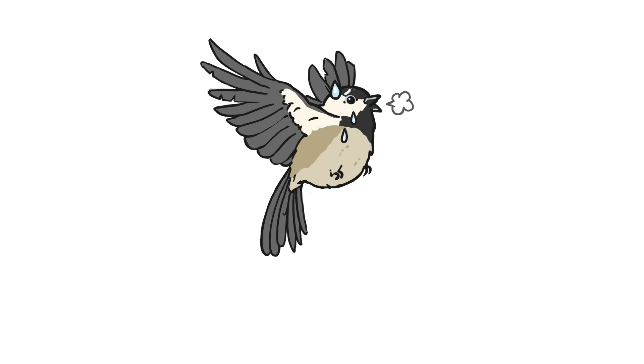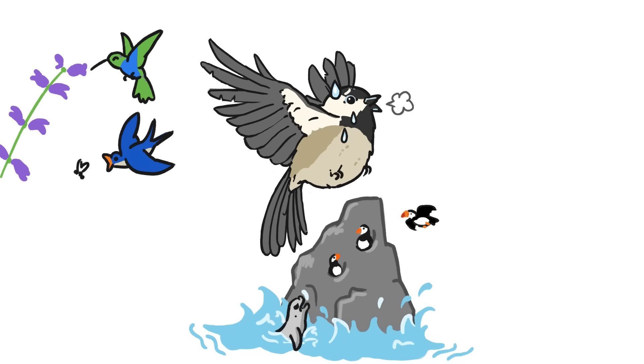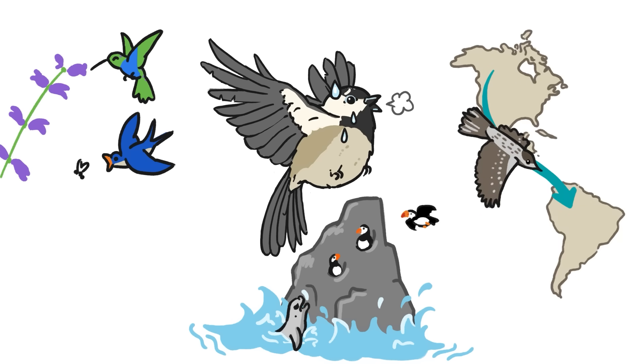This seems like a lot of trouble to go to just to be able to fly, but flying lets birds forage for food in ways that other animals can't, and it allows them to build their homes in places that hungry predators have a hard time getting to. Not to mention, birds can travel all over the world — not even oceans get in their way. Flying requires lots of adaptations and lots of sacrifices, but if you ask a bird, the best way to get around is to get off the ground.